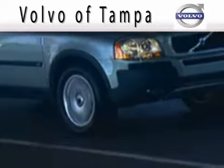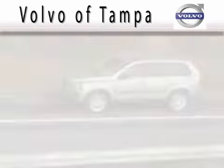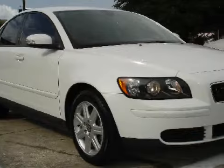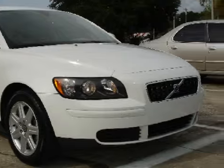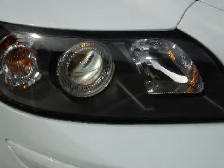Another Fine Vehicle Offered by Volvo of Tampa. This fantastic 2007 Volvo S40 is equipped with a responsive 2.4-liter inline five-cylinder engine, a reliable automatic transmission, and the safety and efficiency of front-wheel drive.